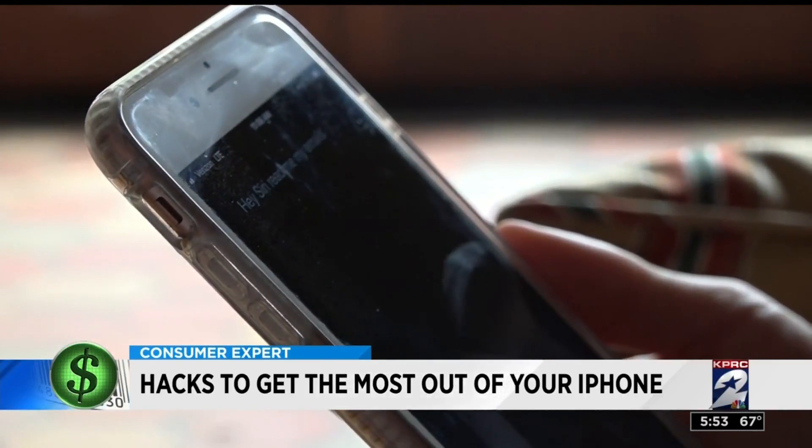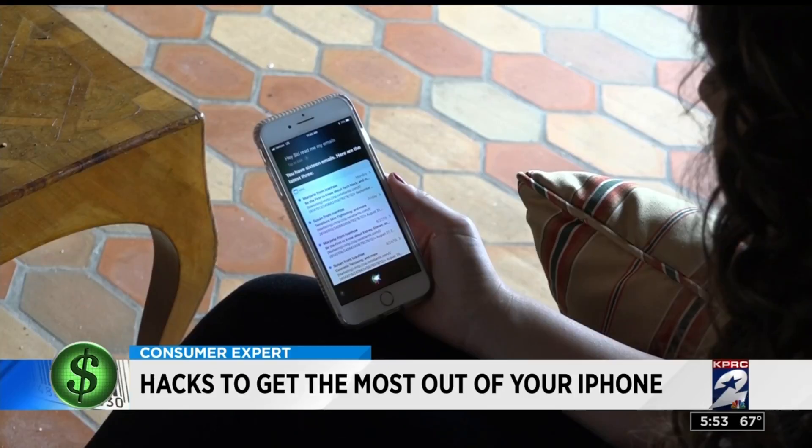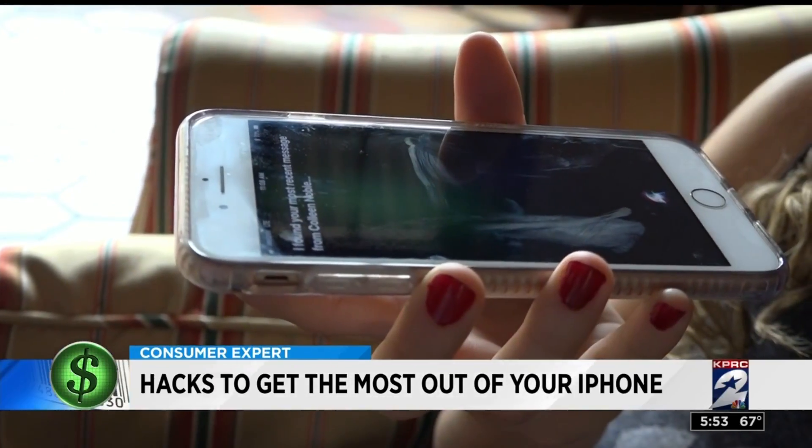Did you know Siri can read your emails to you? You have 16 emails. Simply activate Siri and say, 'Read my emails.' For texts, say, 'Siri, read me my messages.'